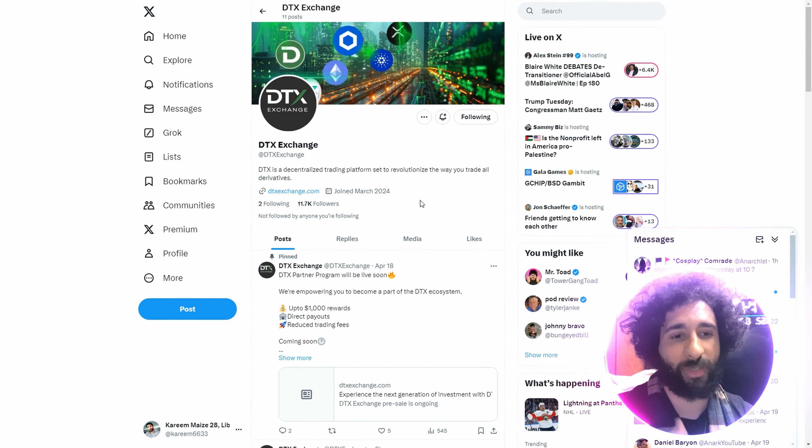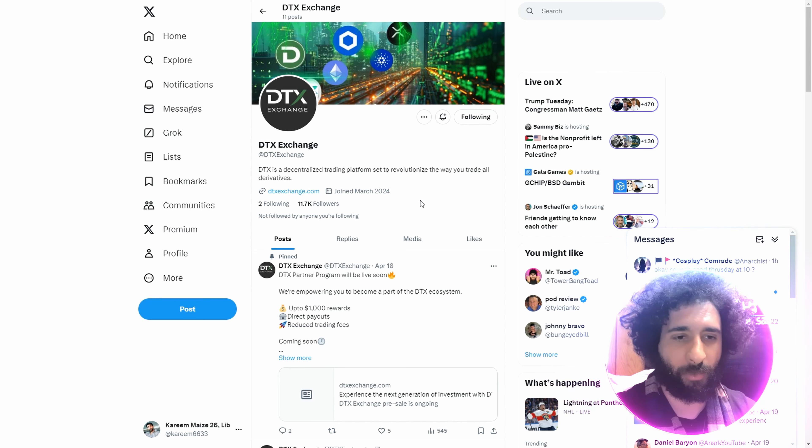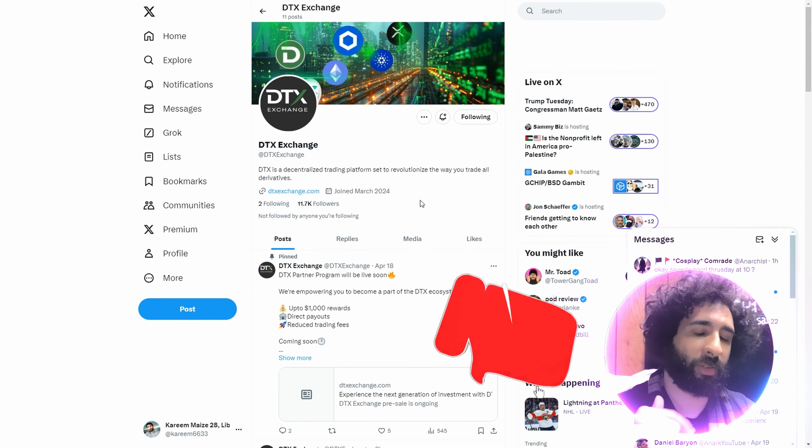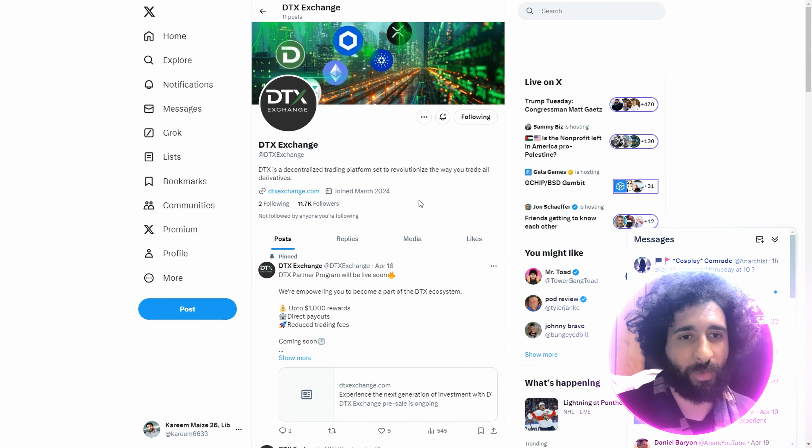I'm looking forward to it, and I do like the fact that this exchange covers multiple different things — it's not just crypto. Let me know what you think down below. If you enjoyed this video, smash that like button, hit that subscribe button, and hit that notification bell to know when I post more videos. If you have questions or comments, let me know down below — thanks for watching, catch you in the next one.